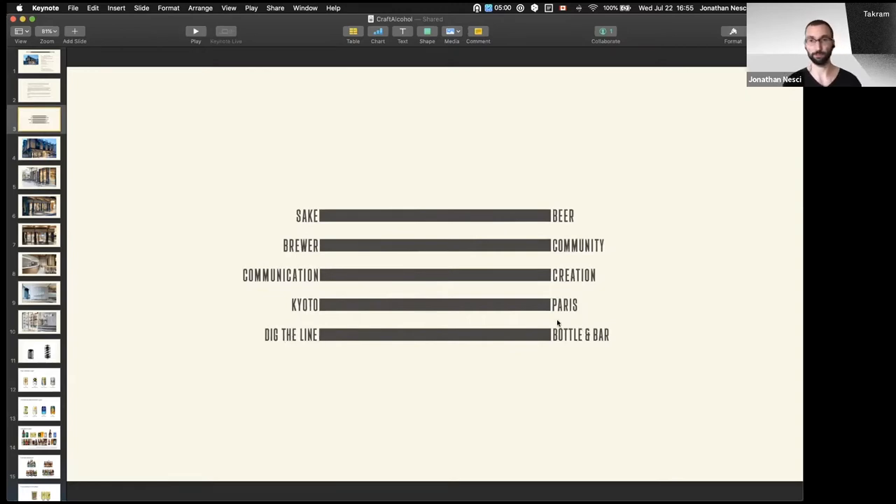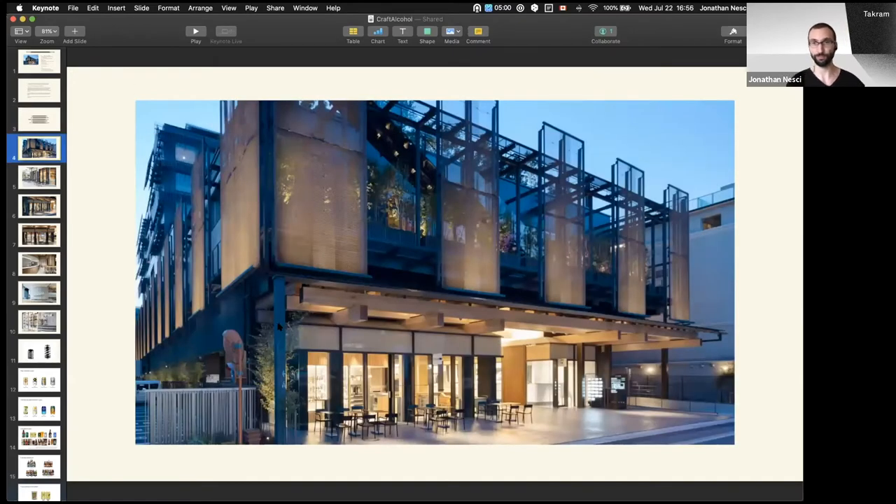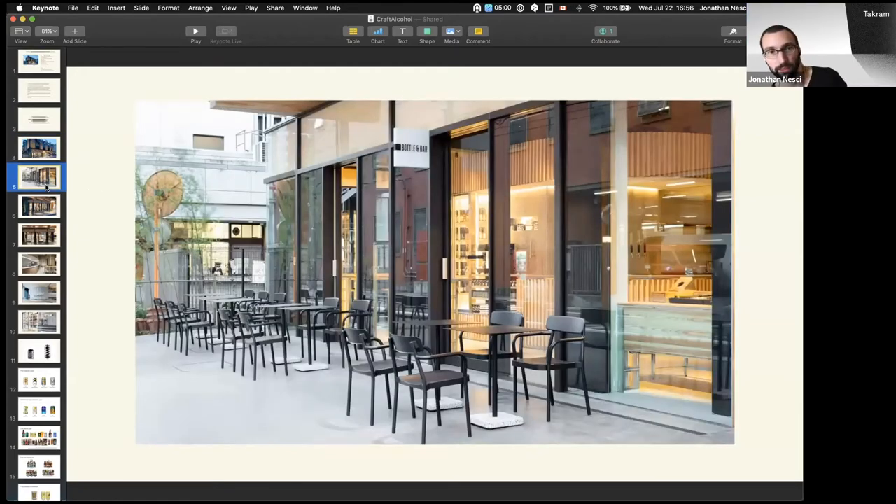Dig the Line Bottle and Bar is the name of the new location in Kyoto. This is the new location in the Shimpukan — the small new bar on the left with the chairs that we created. The architecture was handled by an architecture firm called Puddle, which does some cool stuff in Japan. We took care of the general branding though, so this shop sign is part of the identity that we created.